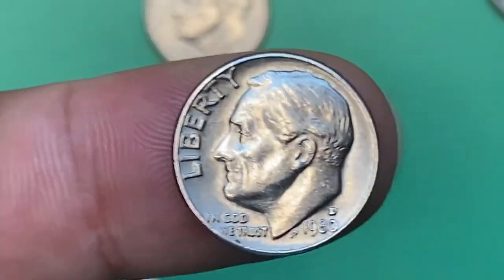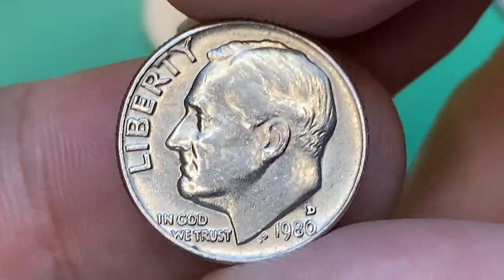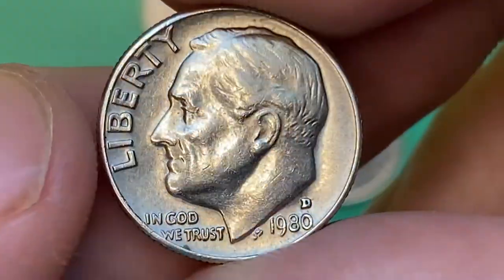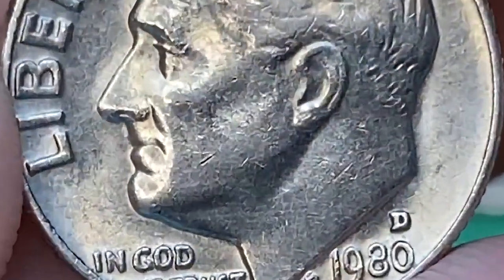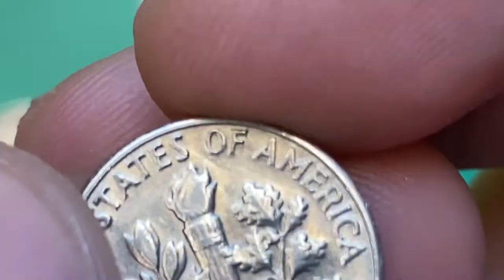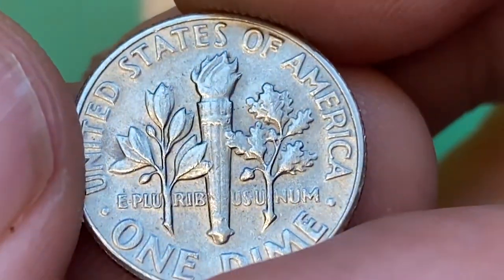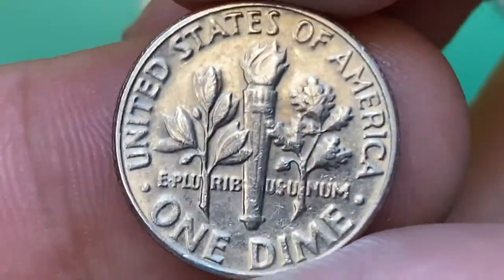This is the 1980-D Roosevelt dime in choice circulated condition — a regular strike ten cent coin with sharply detailed peripheral lettering. It displays nicely preserved surfaces for a circulated coin. The focal areas of the device are void of any mentionable contact marks except one tiny bag mark. The reverse displays clean surfaces as well. High points exhibit a very small amount of wear, but on the torch we see clear evidence of die softness.